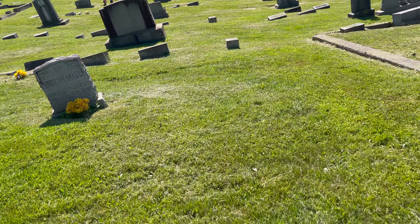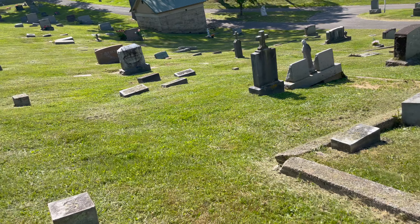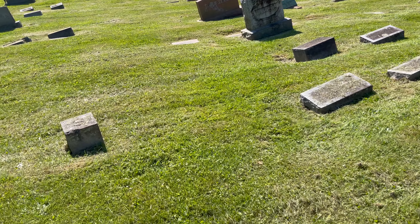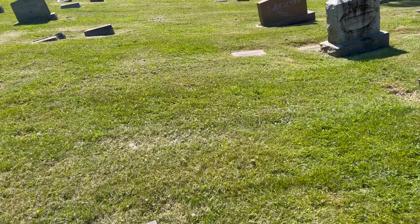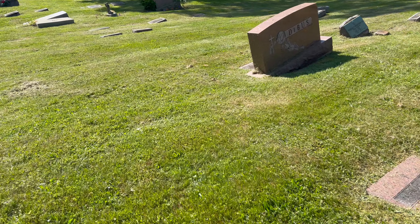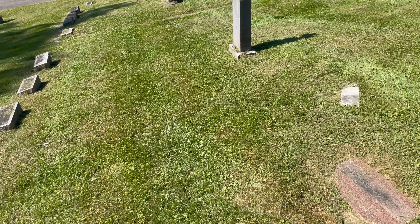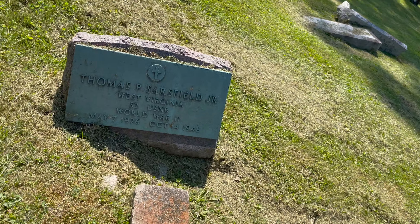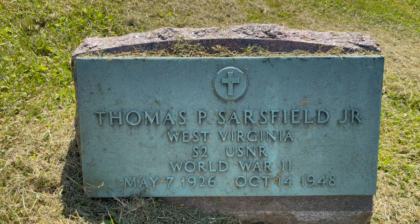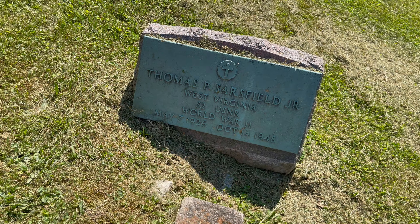I'm not seeing any more upright headstones — just those three. A lot of the veterans here have private stones, and a lot of them don't even get foot stones. Thomas P. Sarsville Jr., West Virginia, S2 USNR, World War II, 1926 to 1948 — died young.